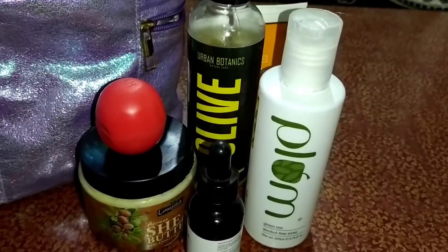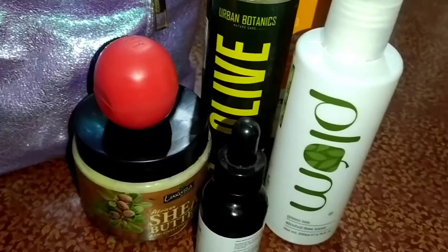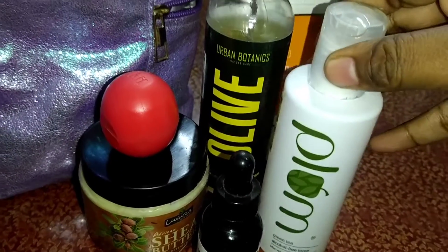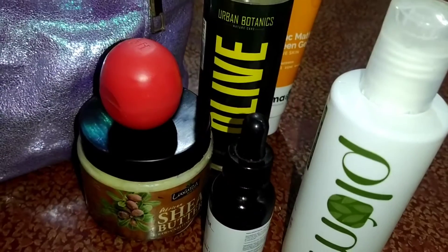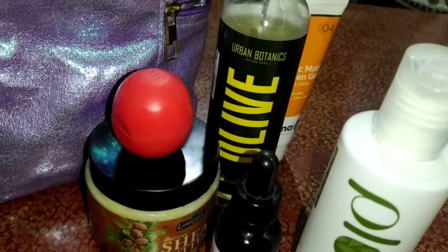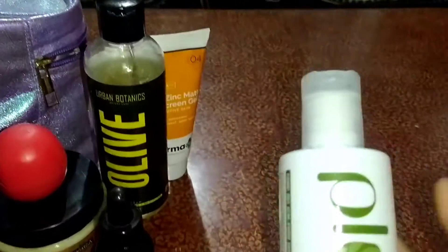Hello friends, welcome to Kave Priyanka's diary. Today I want to show you what I actually use for my skincare. Starting with face wash, I usually use a Himalaya face wash.